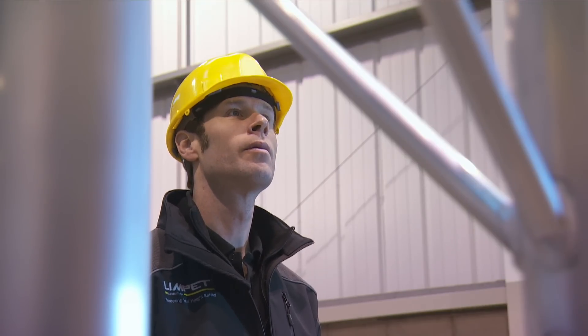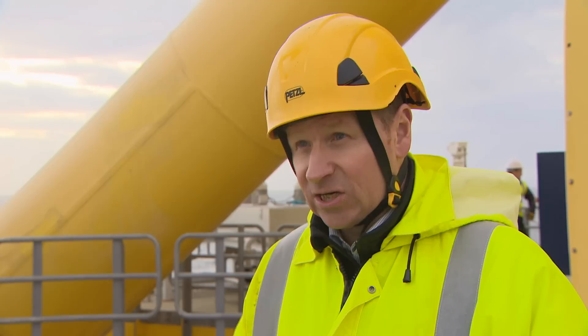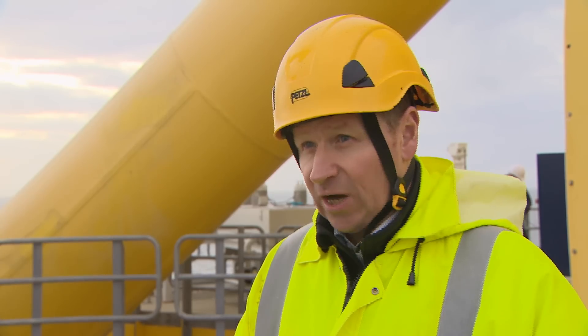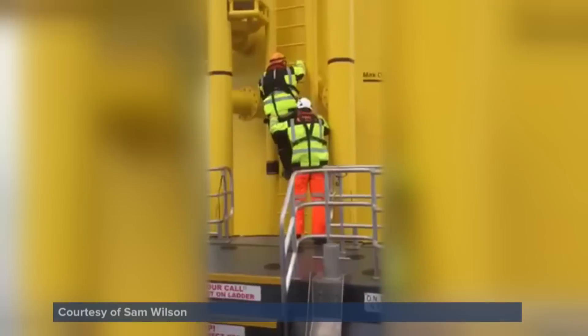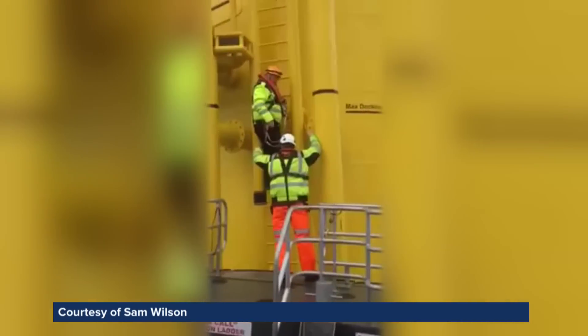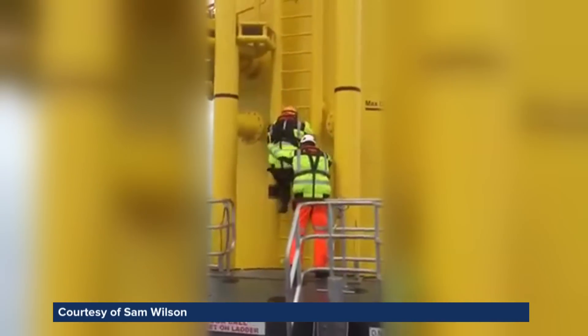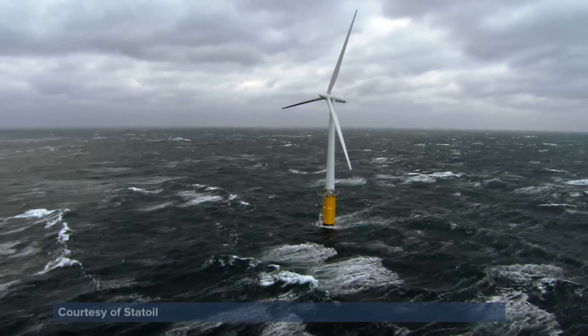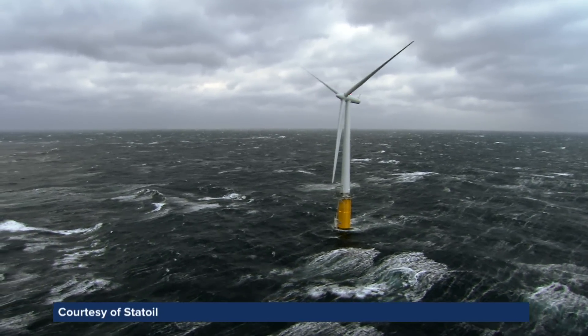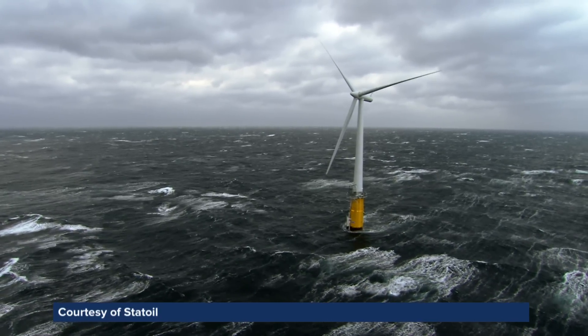You can imagine the costs associated with a group of technicians heading out to an offshore turbine — fuel, vessel, people — and not being able to transfer onto it. The potential risks of transferring in high seas can clearly be seen in mobile phone footage shot at a wind farm off the coast of North Wales. The industry currently prohibits ladder transfers when waves are above 1.5 metres significant height.